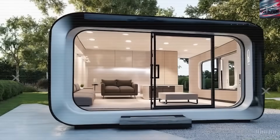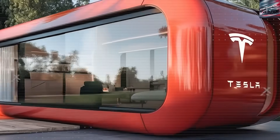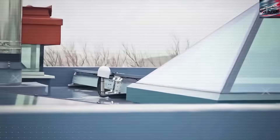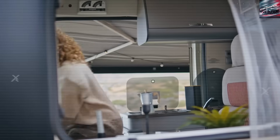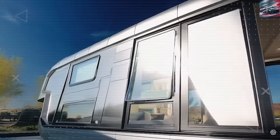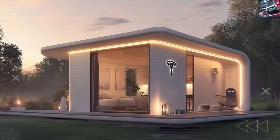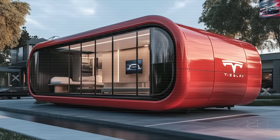This drastically cuts labor costs from 30–40% down to just 8%. The home ships flat-packed on a trailer and can be assembled in under 24 hours by a three-person crew — no big machines. A single truck can transport up to four units at once, slashing transportation costs by up to 70%. Tesla also sells directly to consumers, bypassing middlemen who normally take a 25–35% cut. The frame is made from lightweight steel and recycled polymers, with carbon composite panels that resist fire, wind, and water, providing up to four hours of fire resistance. The frame has a tensile strength of over 50,000 PSI.